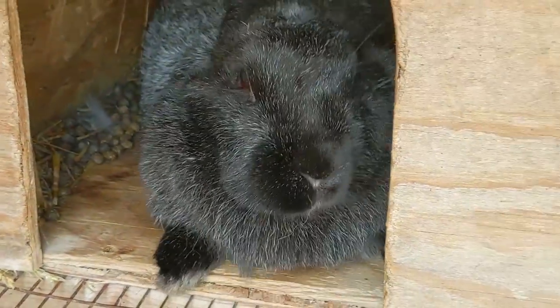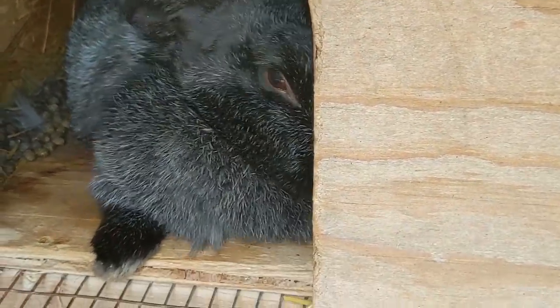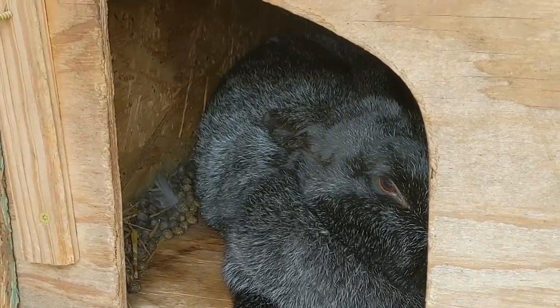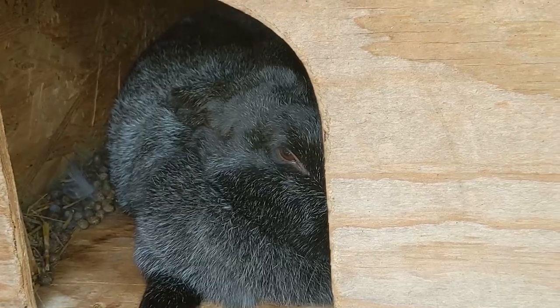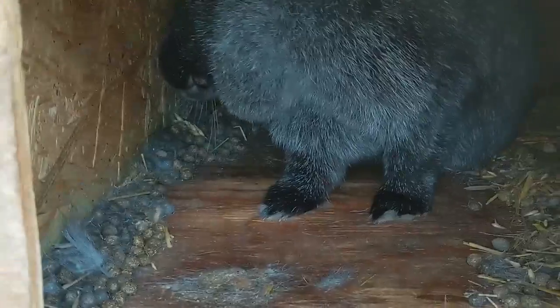This is Bertha. We bred her with Houdini but she didn't have babies, so we think he's a dud. She keeps pulling fur and sticking it in a nest even though she's past the day she was going to have babies. We know she's not going to have babies but she keeps making a nest, so she's just being silly.